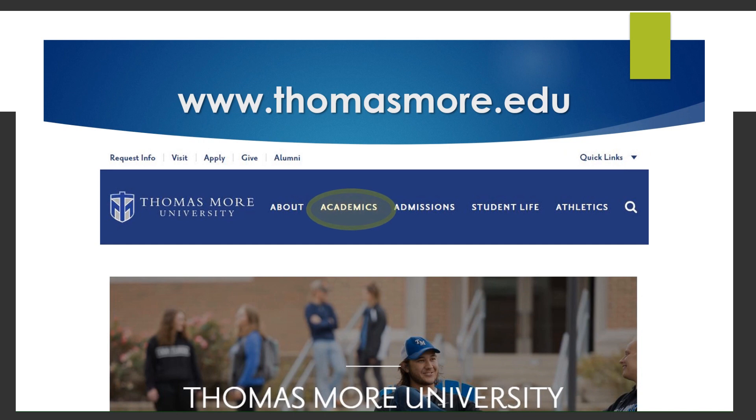Under Academics and Registrar, students can find additional information such as the academic catalog, transfer policies, grading systems, and more.